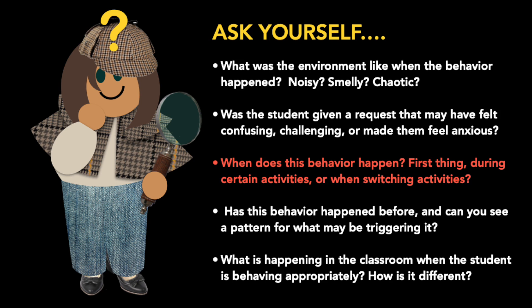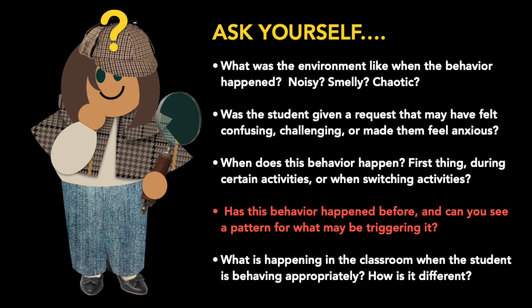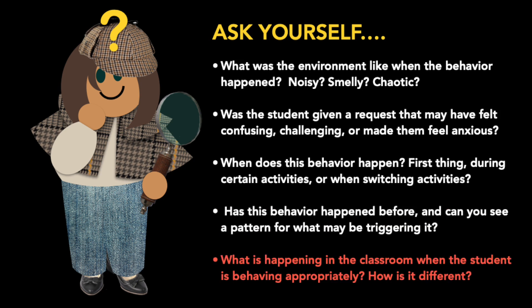Or when switching from one activity to the next? Has the behavior happened before — can you see a pattern for what may be triggering it? And finally, what is happening in the classroom when the student is behaving appropriately? How is it different?